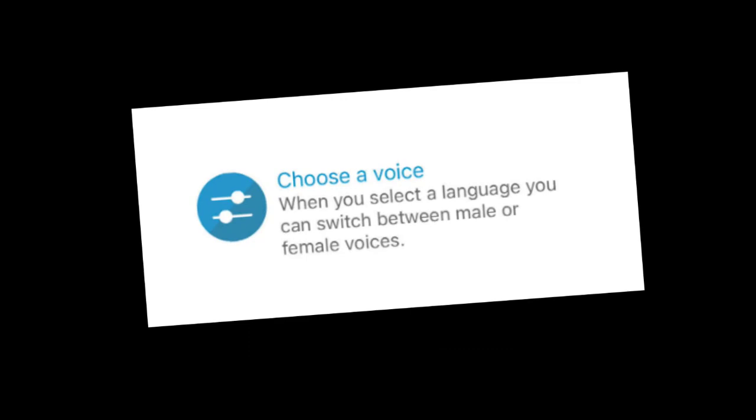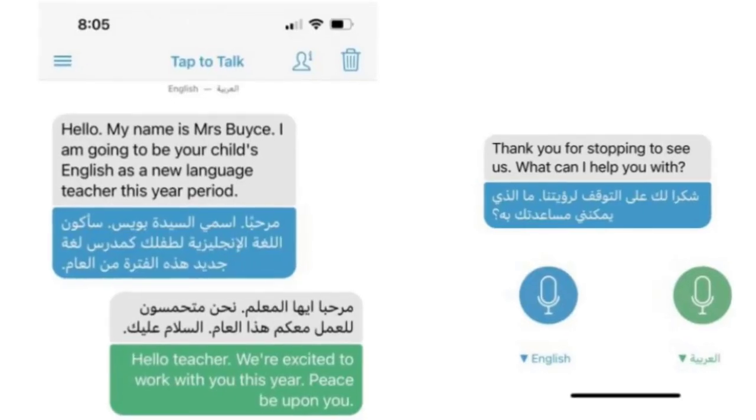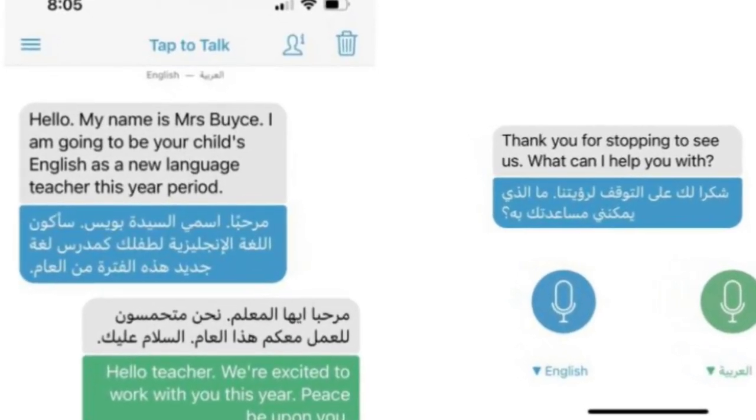Choose a voice, adjust the speed, share the conversation, and so much more. Soon you'll be communicating on the fly with ease.